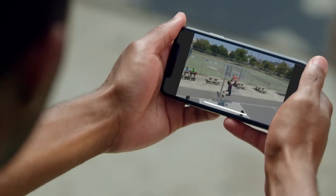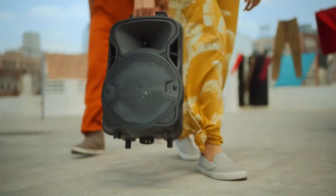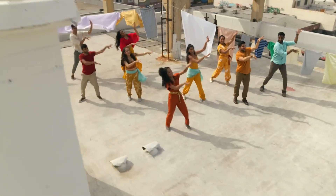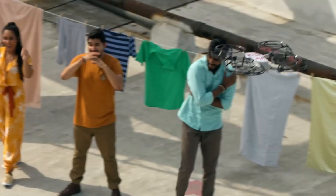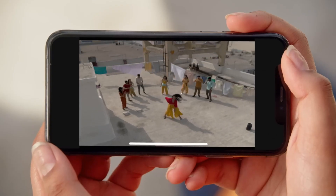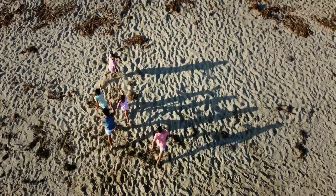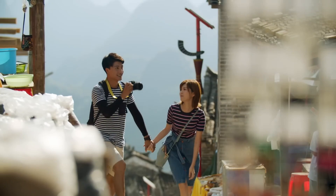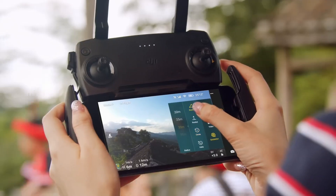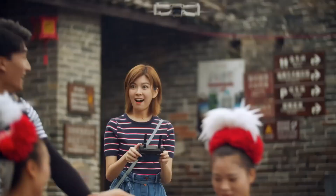The Mavic Mini is equipped with GPS, GLONASS, and Galileo satellite navigation systems, allowing for precise location tracking and navigation. Additionally, the drone's intelligent flight modes, such as ActiveTrack and QuickShot, make it easy to capture complex shots and sequences. With its foldable design and long-lasting battery life, the Mavic Mini is the perfect companion for any aerial adventure.